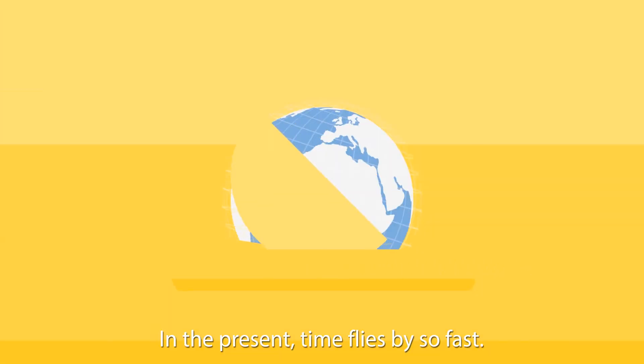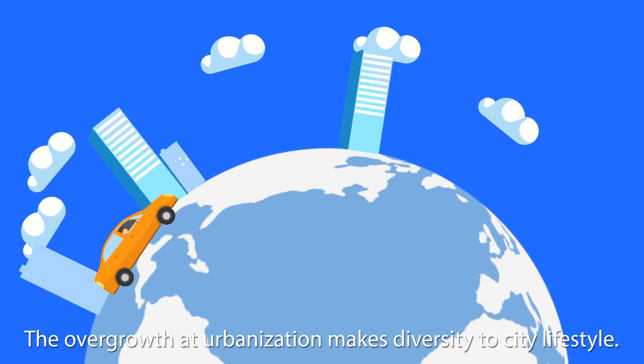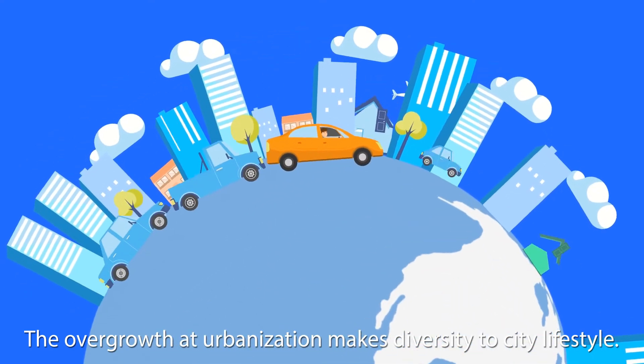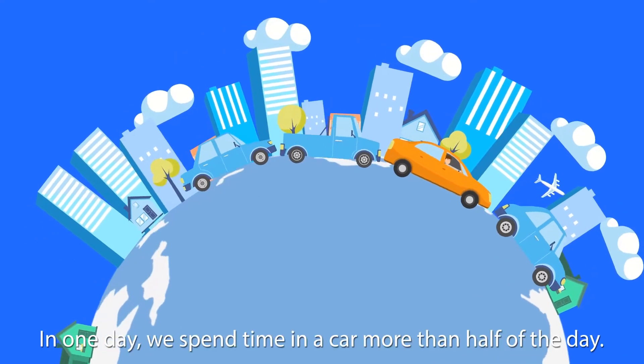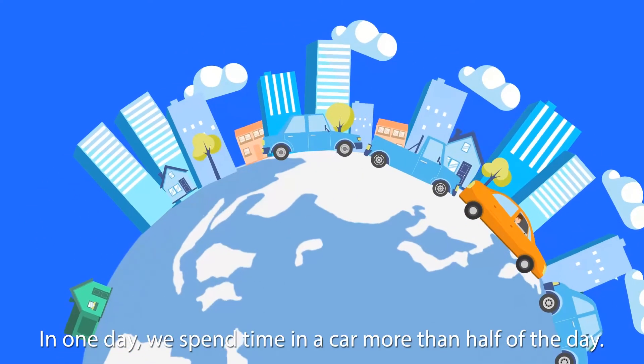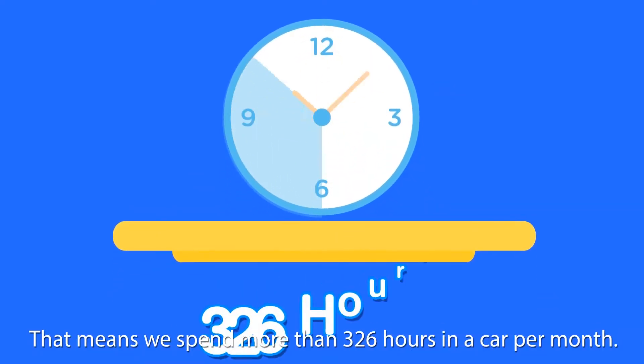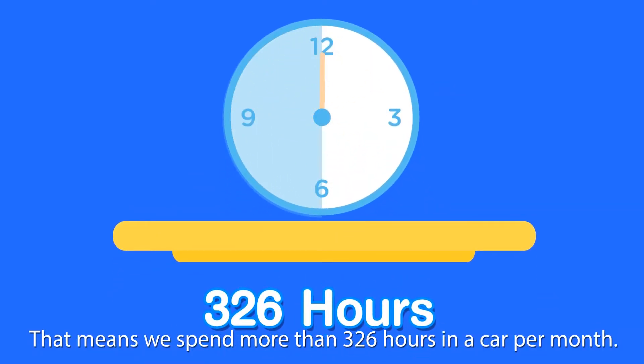In the present, time flies by so fast. The overgrowth of urbanization brings diversity to city lifestyle. In one day, we spend time in a car more than half of the day — that means we spend more than 326 hours in a car per month.